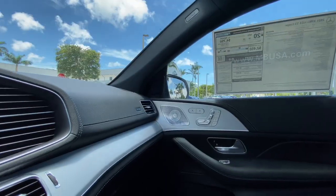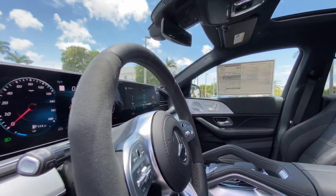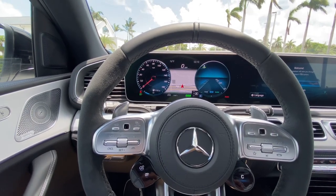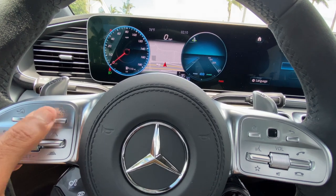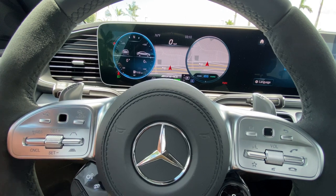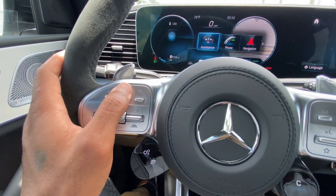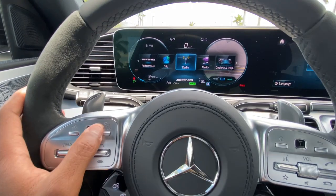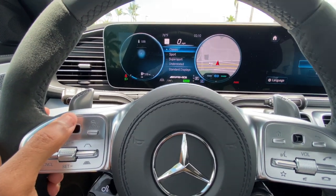My tester has the two 12.3-inch Mercedes head units, which are clear with nice resolution and a nice crystal look. To change the gauges, you can rub your finger across. When your hands are a little sweaty it's hard to navigate, but you can cycle through assistance, phone, navigation, performance, trip, radio, media, and your gauge display.